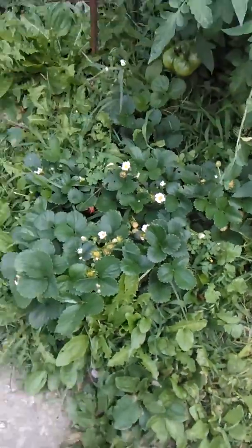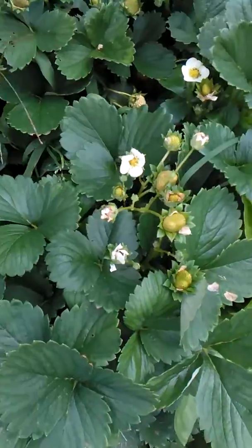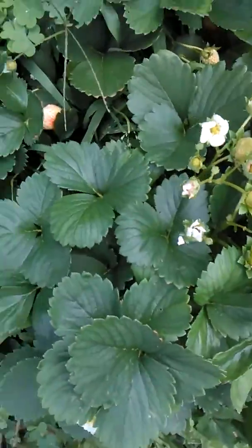Here are my other strawberries. Look how beautiful these guys are. This one is starting to get ripe. See that?